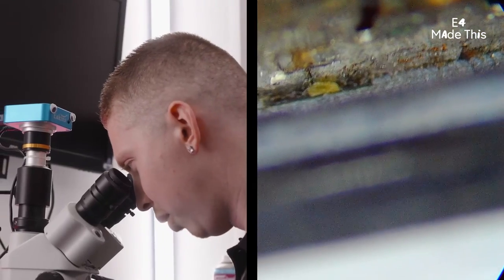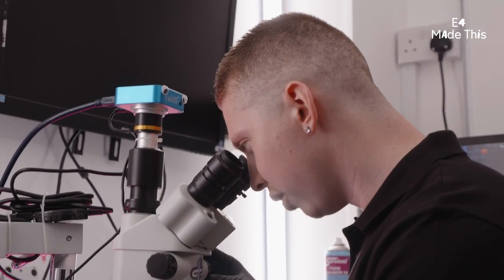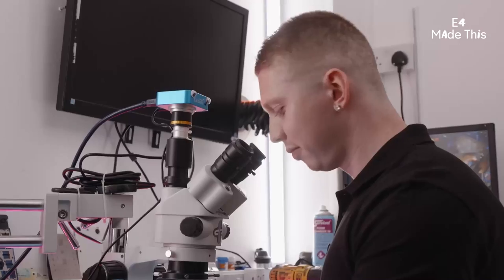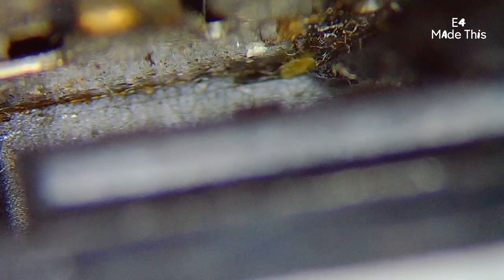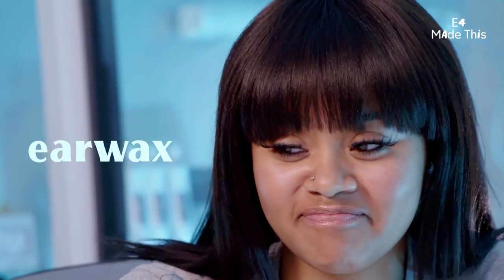So inside the USB port, as you can see, at the very bottom, loads of dirt particles. If I'm honest, that looks like a bogey. What is that? Definitely a bogey. Kind of looks like bits of caramel. It's sticky. Earwax. Earwax.